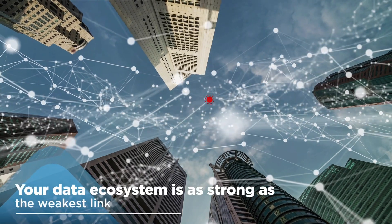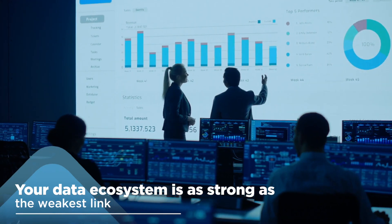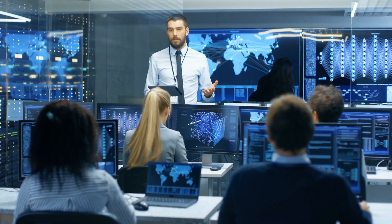A single weak link in your data ecosystem — whether the data platform, data pipelines, real-time data analysis, scalability, flexibility, or automation — can become an insurmountable challenge.